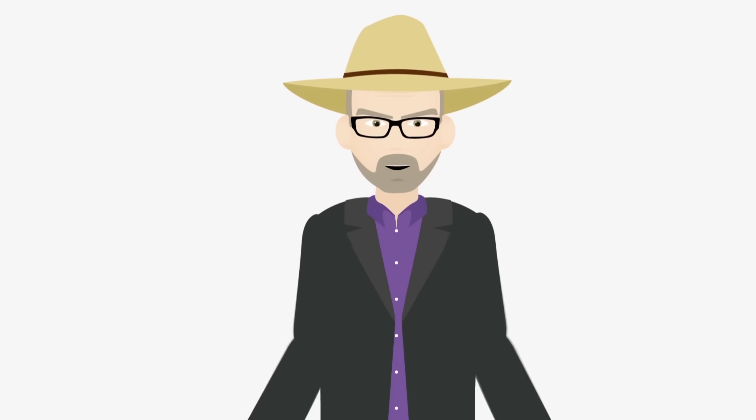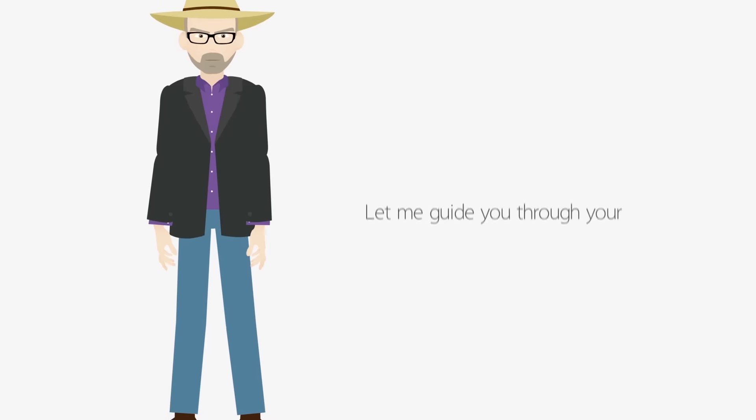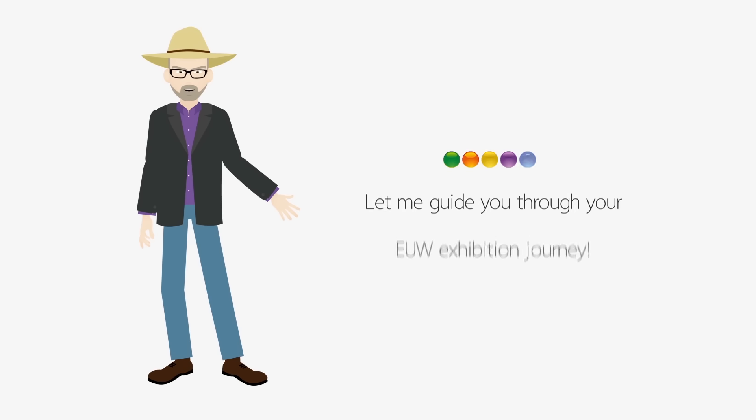Hi, I'm Glenn Lesanto, your host at the European Utility Week 2016 in Barcelona. Let me guide you through your EUW exhibition journey.